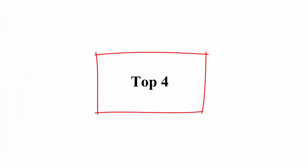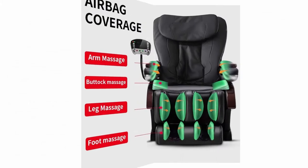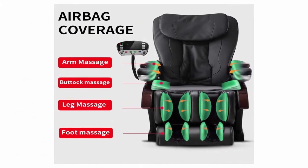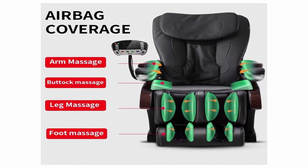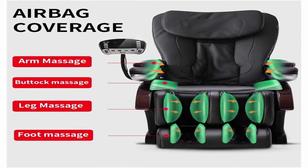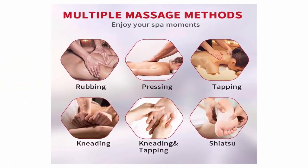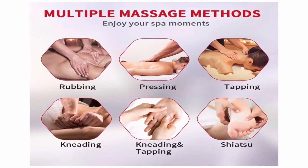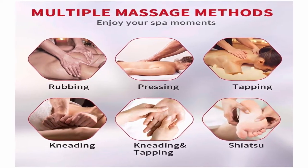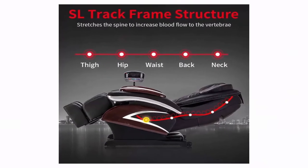Top 4: Full Body Electric Shiatsu Massage Chair Recliner with Built-in Heat Therapy, Air Massage System, Stretch Vibrating for Home Office Living Room, PS4, Black. Adjustable Massage Chair — You can adjust the angle of the massage chair according to your needs. Speed Control, Width Control, Intensity Control have 3 Levels. Air Massage Pressure has 4 Levels. 4 Massage Points work together with other areas to provide a completely relaxing massage.